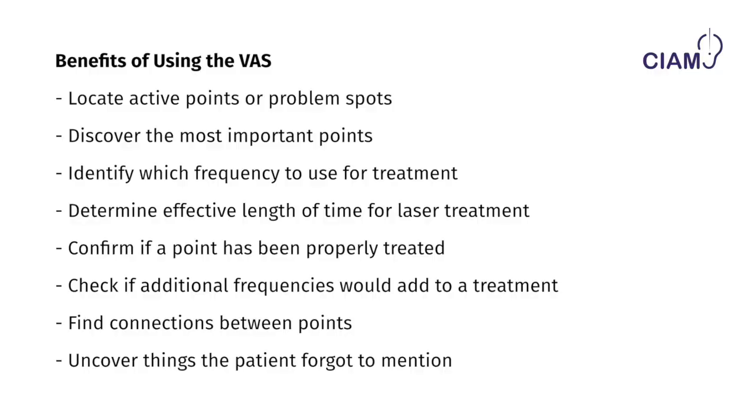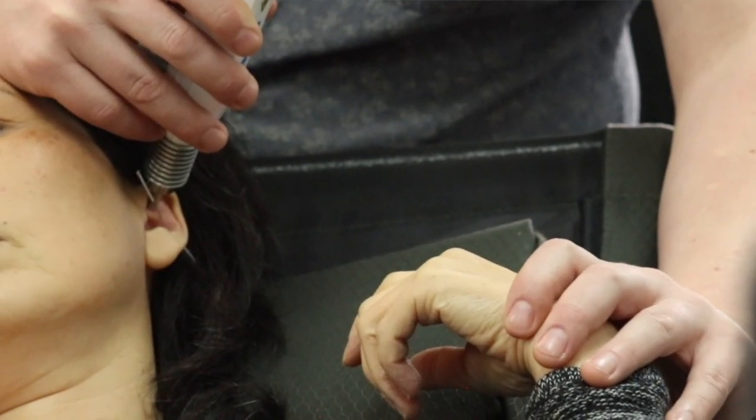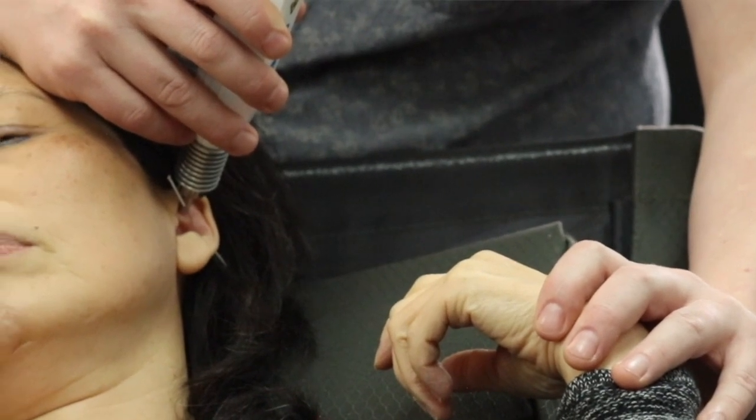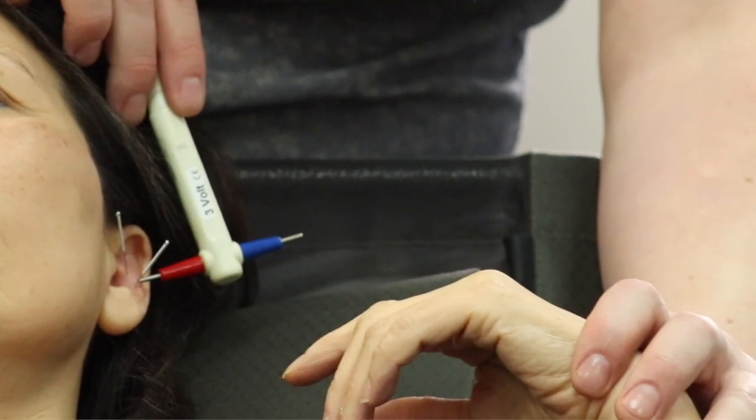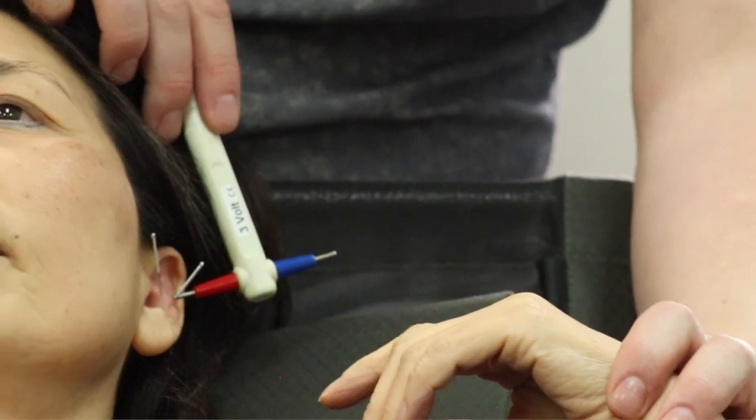If you are using the laser to treat an ear point, you can actually ask the question: which frequency is the most appropriate for this point? The VAS will continue to be triggered until that point has been completely treated, so you do not have to guess how long to keep the laser on the point. You can check whether the point is no longer active, and you can check with the three-volt hammer and the VAS whether a needle is actually treating the point or if there is something else around it that you missed.